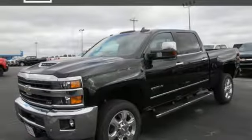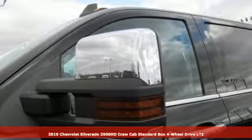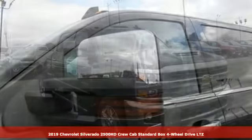Here's a new 2019 Chevrolet Silverado 2500 HD. Performance, value, durability — Chevy.